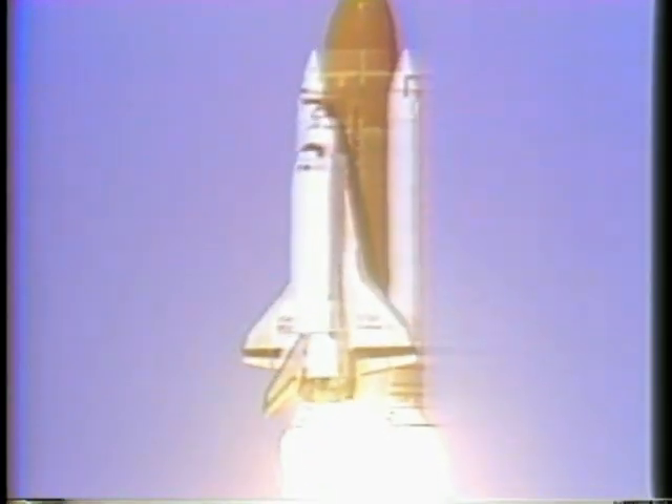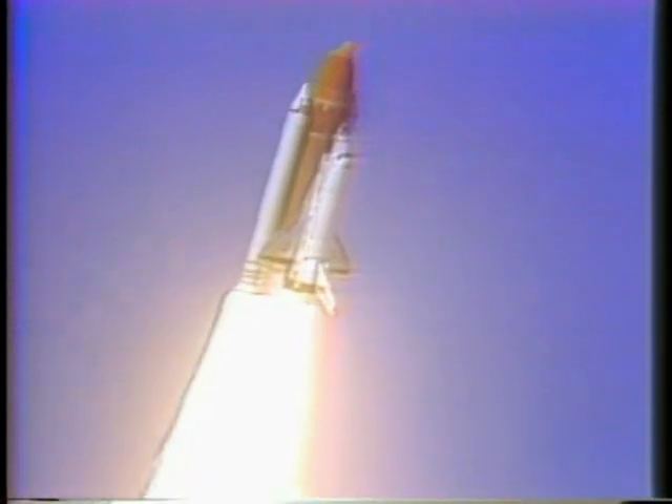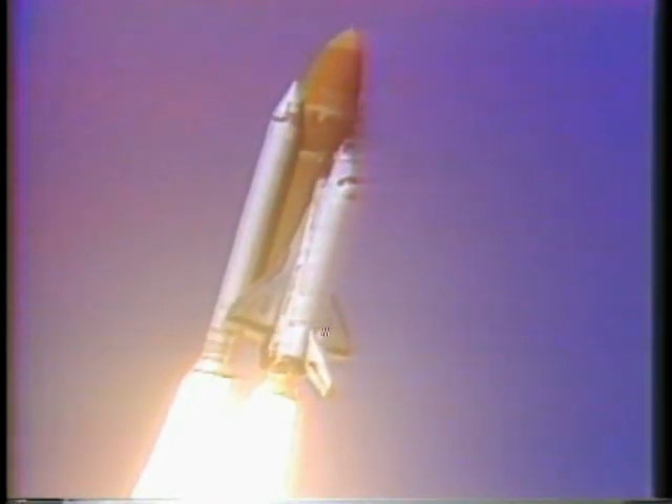I have a control program. Roger, roll, Challenger. Good, roll program confirmed. Challenger now heading downrange.